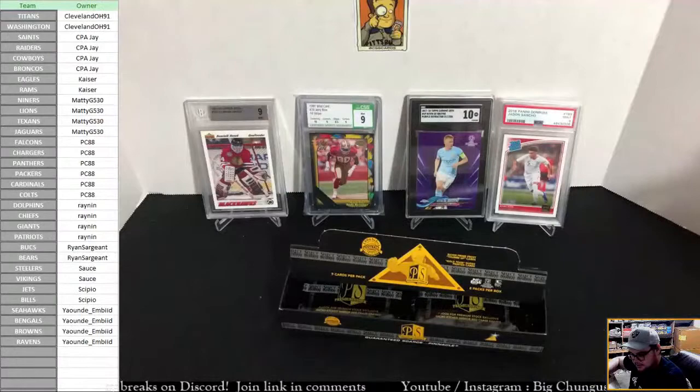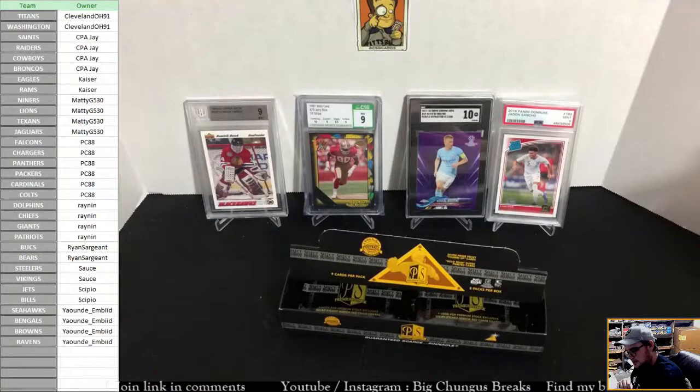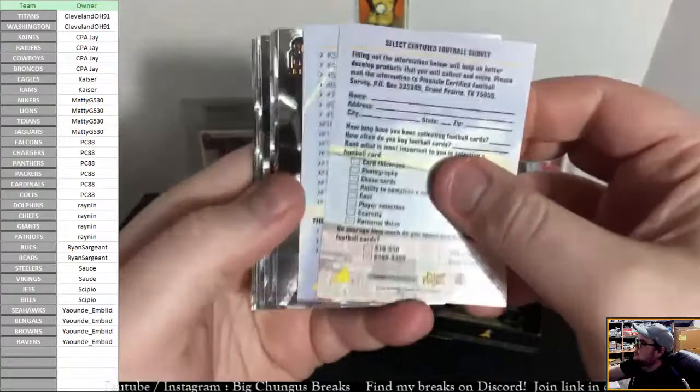I can't wait to get the Jerry Rice Red Parallels I ordered. How is that card only like five dollars? It's ridiculous. What do you pay for basketball and baseball stars from the 90s now? Jerry Rice is so cheap.